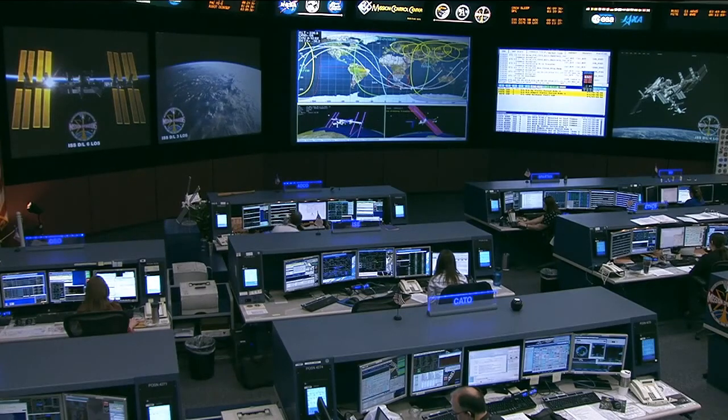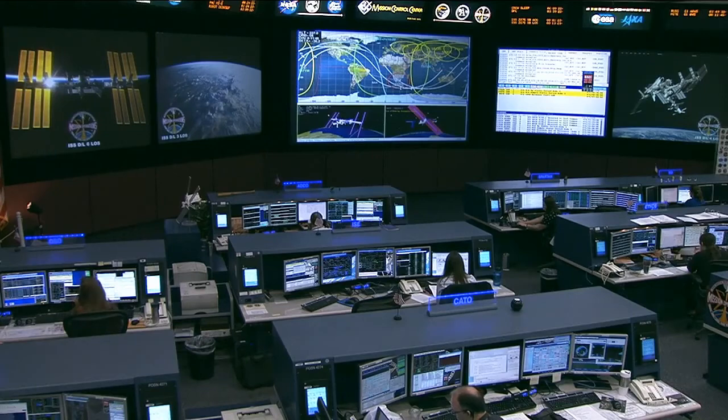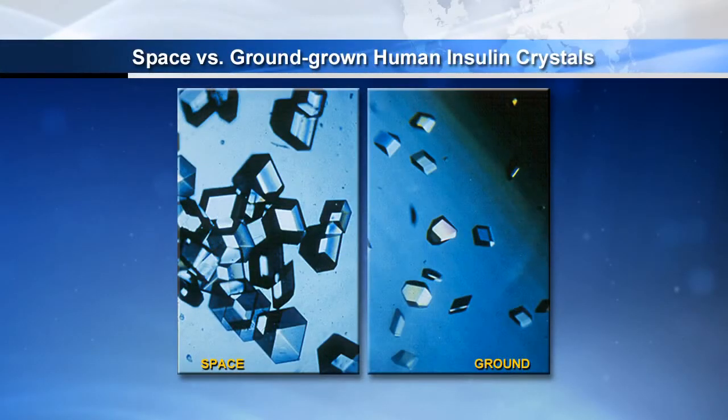One other question: why are the space-grown crystals so important for research in the disease process and drug development? At the beginning — and I want to point this out — it's one of the first steps. The first step in drug development, after you know the protein target, is to design a potential drug that will interact with that protein. By having the structure, it makes it go much faster, and usually you get a more effective drug with fewer side effects.